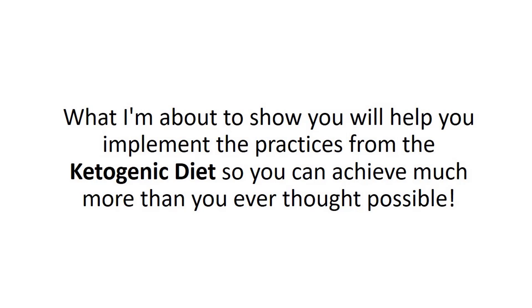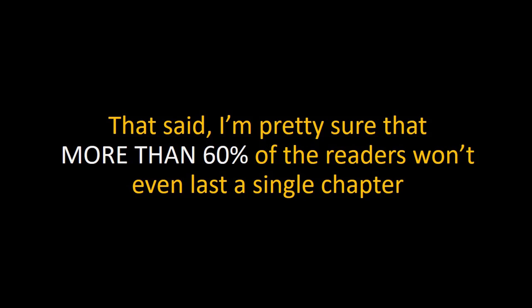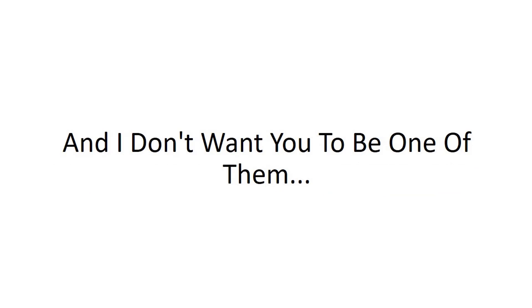And don't worry, this video presentation is a lot shorter this time. What I'm about to show you will help you implement the practices from the Ketogenic Diet so you can achieve much more than you ever thought possible. Introducing Ketogenic Diet 101 Video Upgrade. To really benefit from the Ketogenic Diet and start losing weight, you have to read through the pages, and I know this process can be extremely tedious for many, especially if you are a busy working professional or a business owner. That said, I'm pretty sure that more than 60% of readers won't even last a single chapter, let alone implementing all the practices from this life-changing program. This is the reason why so many didn't get the results they truly desire — because they gave up halfway through the process, and I don't want you to be one of them.